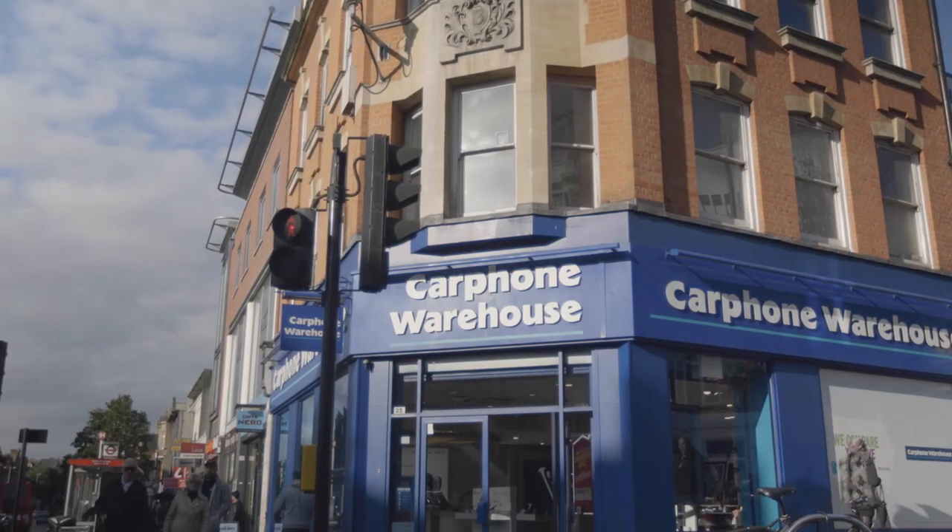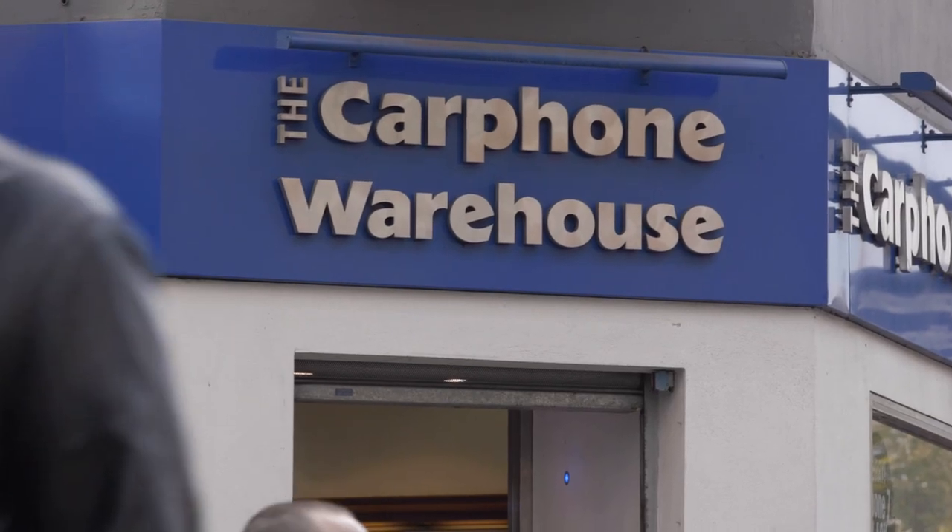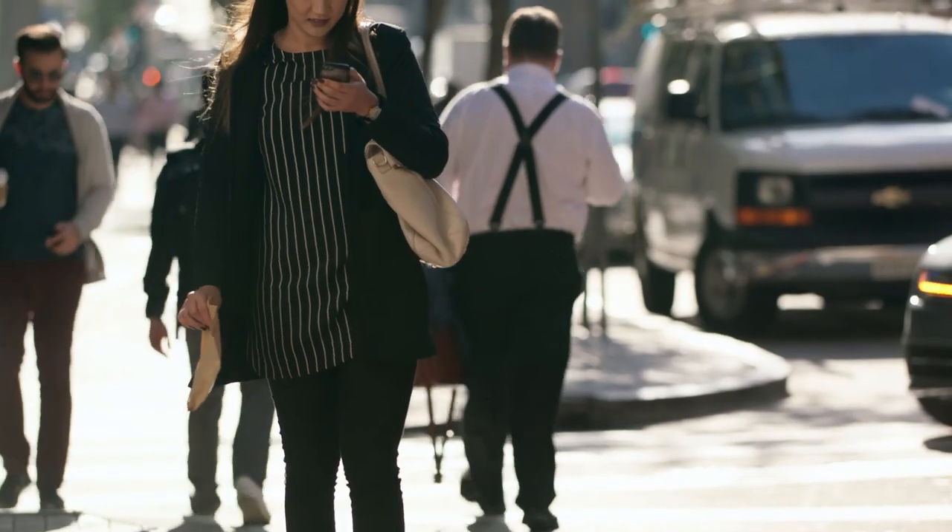Dixon's Carphone has 1,000 stores in the UK. We have over 1 million people performing upgraded eligibility checks on the website in a year, and over 200 million clicks to the Curry's PC World websites a year.